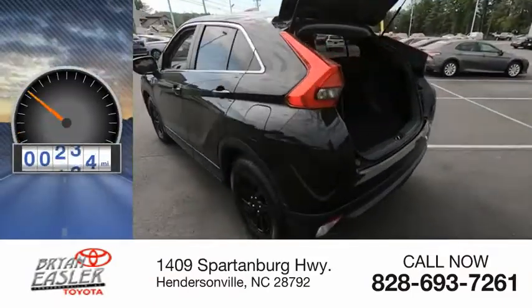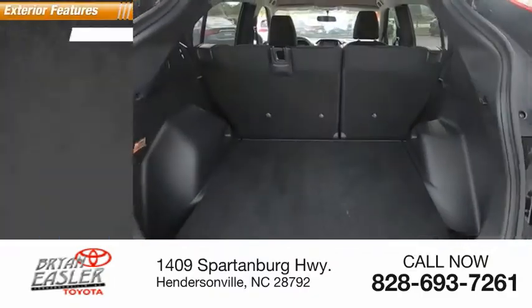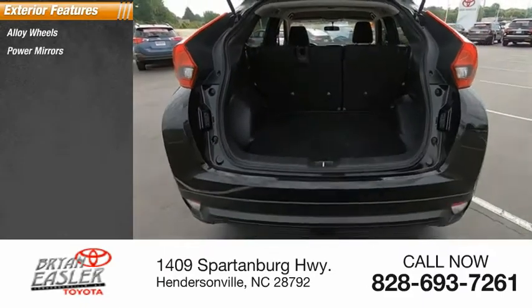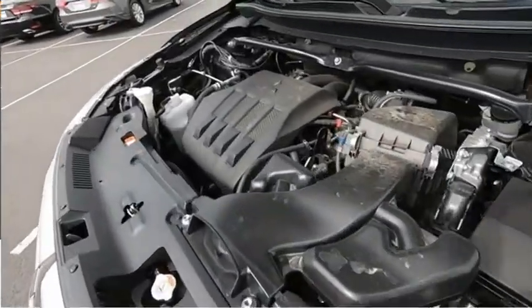This vehicle has less than 30,000 miles. Here are some of this vehicle's great options: alloy wheels, power mirrors, traction control system, fog lights, and outside temperature gauge.